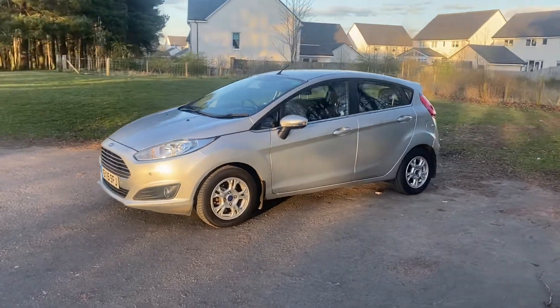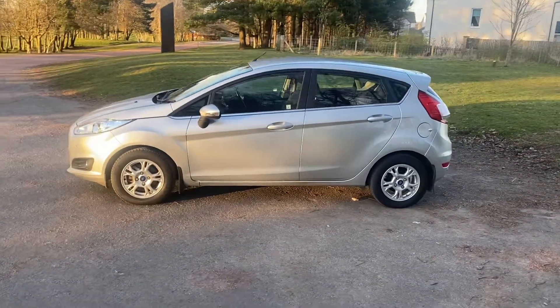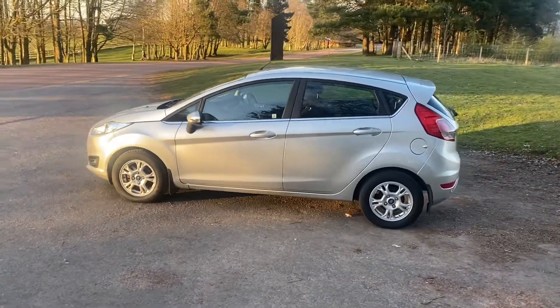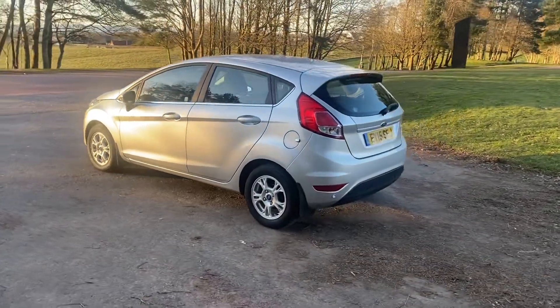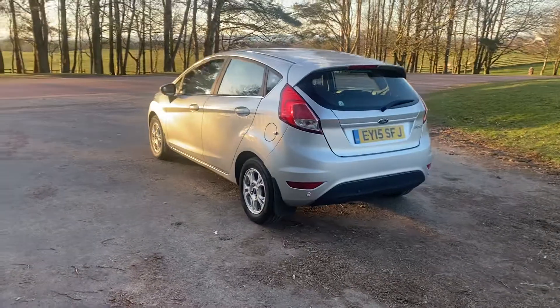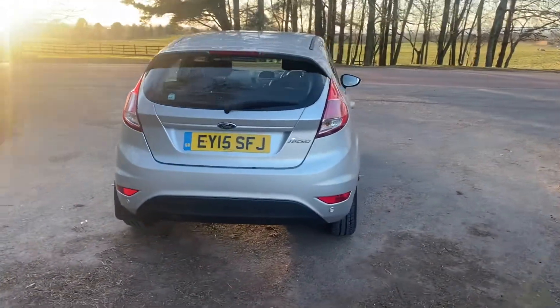This is a Ford Fiesta 1.6 TDCi Zetec 95. Two owners from new — ex-Ford Motor Company, then on to a lady owner. 53,000 miles, full history, excellent history on the car.